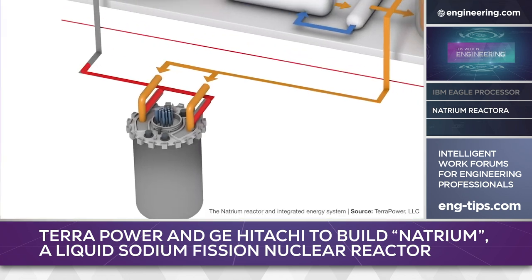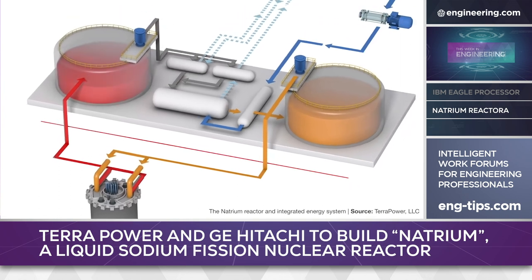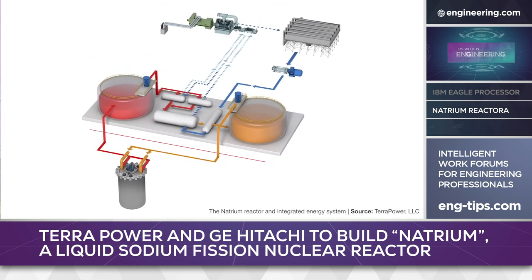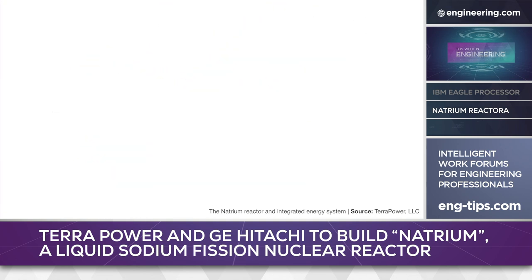The key elements of the design are a liquid-sodium fast reactor operating at atmospheric pressure, coupled to large-scale thermal energy storage similar to systems used in renewable projects. The fuel is high-assay, low-enriched uranium, and the system operates with 8% higher thermal efficiency than conventional reactors, with a greatly simplified design.